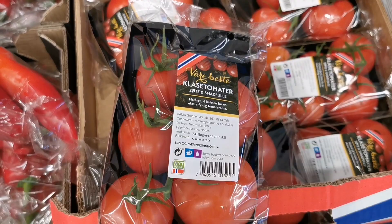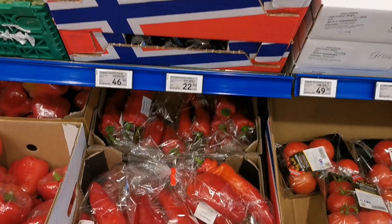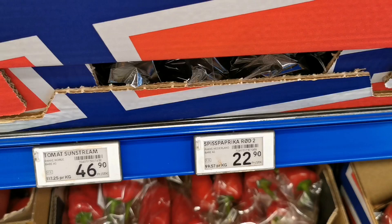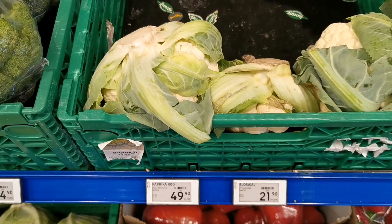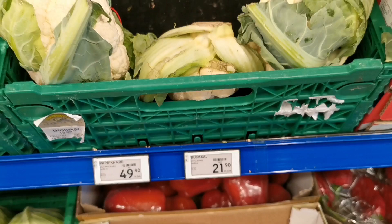This is another variant of tomato — a close tomato — so this is 29.90. This one is also paprika or pepper, this is the price 22.90. And this is cauliflower — cauliflower costs 21.90 Norwegian crowns.